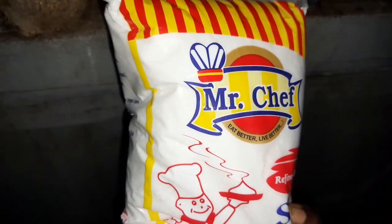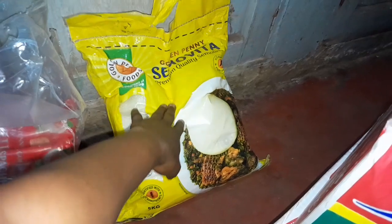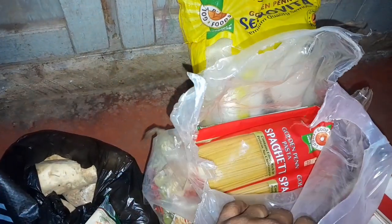I got this small pepper for 600 naira, tomato for 400 naira, bell pepper for 200 naira, and Mr. Chef salt for 250 naira only. I got these tiles for 500 naira each. The dummy table I got for 4,200 naira each. Then I got this 5 kg Semovita for 3,600 naira.